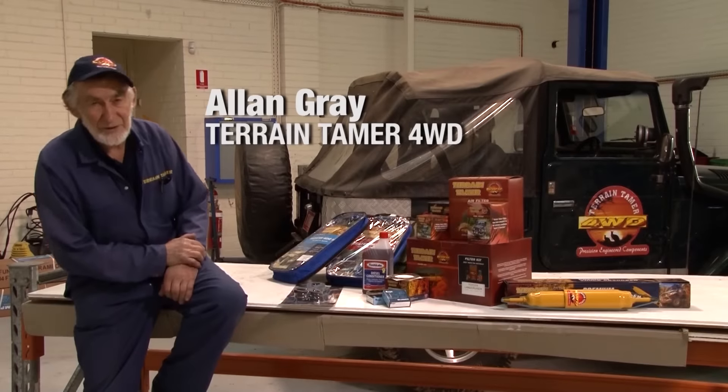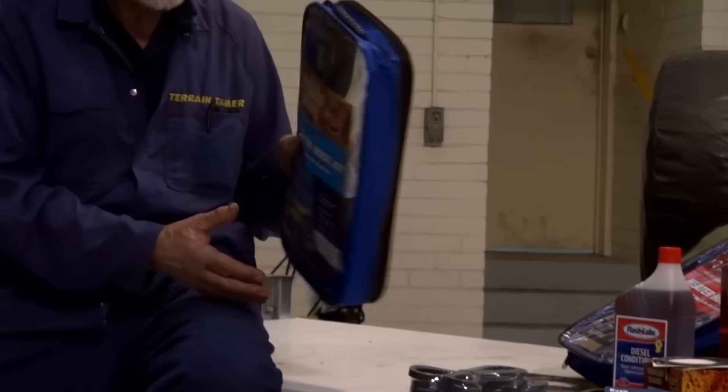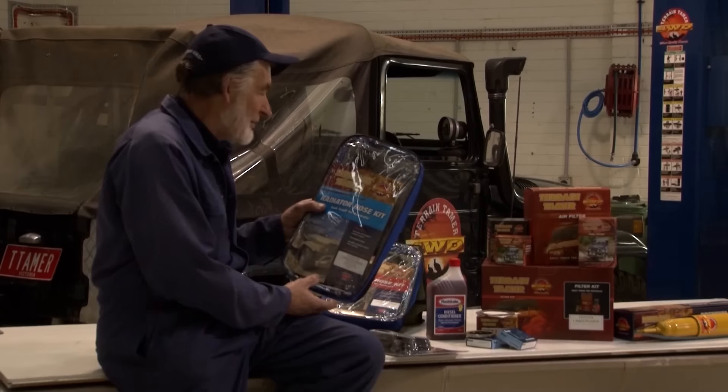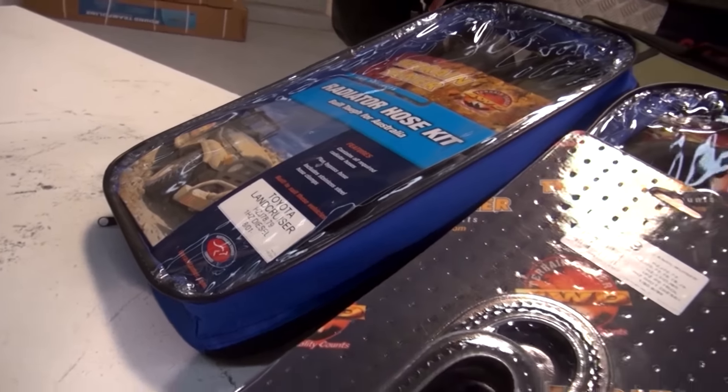Hi, I'm Owen Gray from Terrain Tamer. A lot of people ask me as they're heading off on a trip what the basic things they would take. Radiator hose kits are available for all models in a handy dust-proof pack — you can keep them in there and even put your old ones in to help somebody else down the track. Heater hose kits are also very handy because they've got some twisted, funny-shaped hoses with different ends which you mightn't be able to get out in the bush.